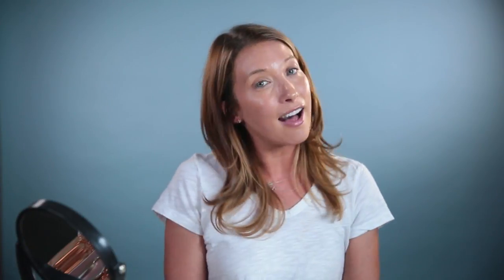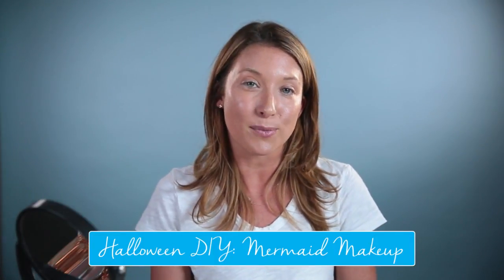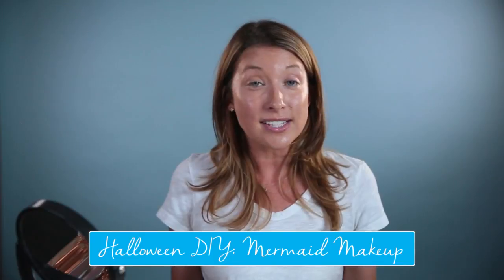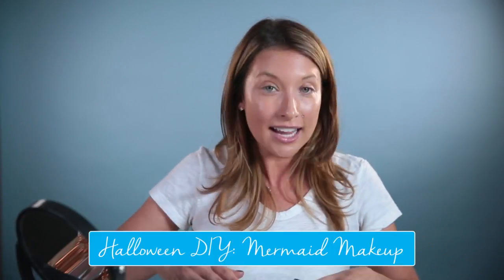Today's look is all about a mermaid, and my girlfriends at Tarte — Lee and Deanna — hooked it up today. We've got some brand new palettes that we're going to show you, which also participate in big trends we're seeing in the world of beauty, such as metallic eyes. So we're going to get started.